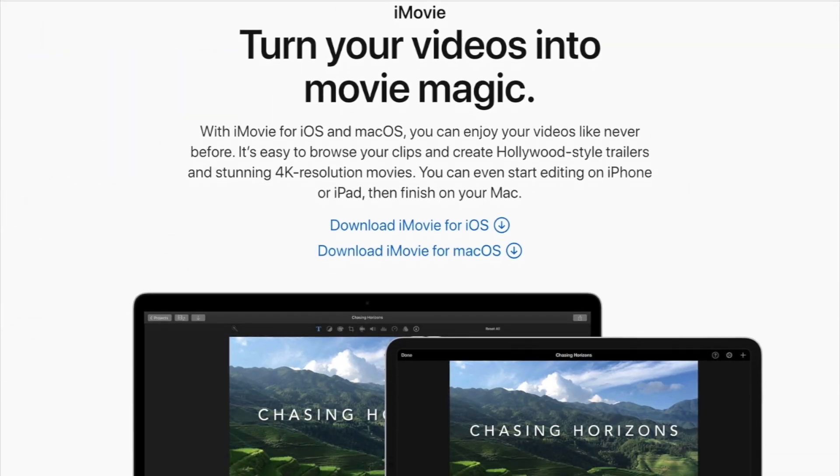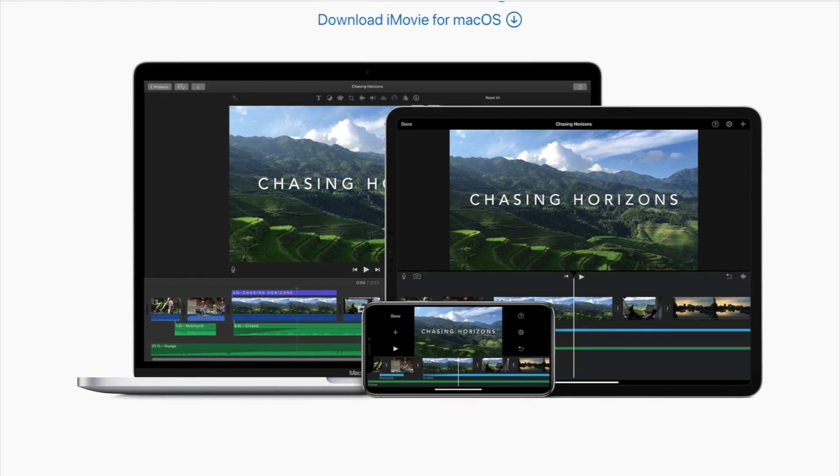The first one up is iMovie. I edited on iMovie for a good three years. iMovie is free for any Apple products — if you have a MacBook, iPad, or iPhone, iMovie is a fantastic place to get started. I completely self-taught myself on iMovie, and coming from a non-tech person, it wasn't that hard to figure out. If you stay committed and watch a couple of YouTube tutorials, iMovie is honestly your best option if you already have Mac products.